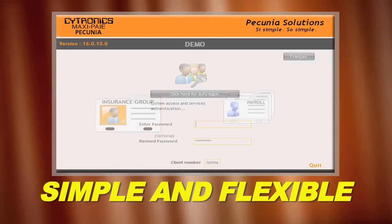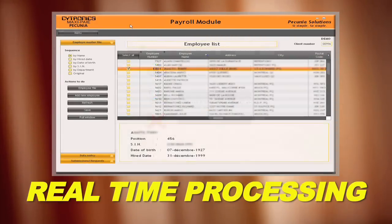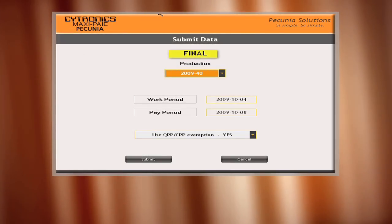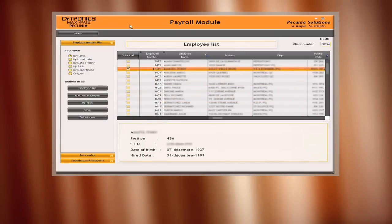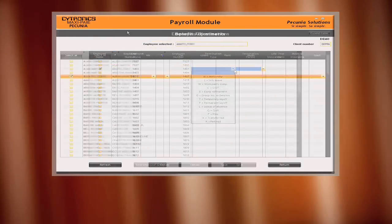MaxiPay is simple and flexible. The system processes my payroll in real-time, and that means I can execute the pay period on a test basis to evaluate it and approve it. MaxiPay's alphabetical interface makes it easy to change an employee profile and to post data.